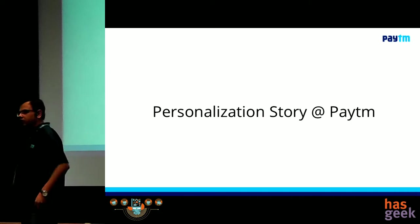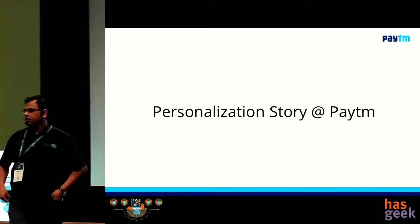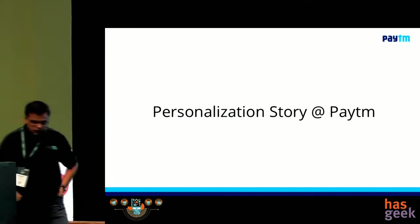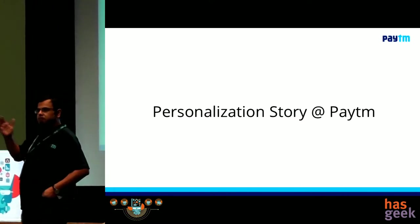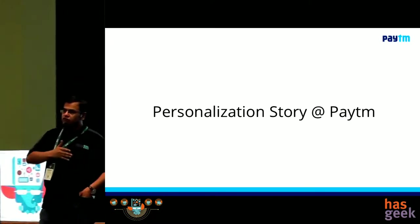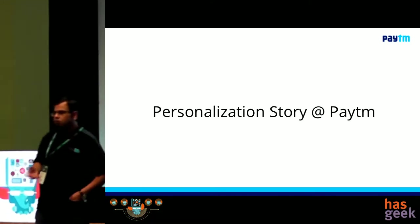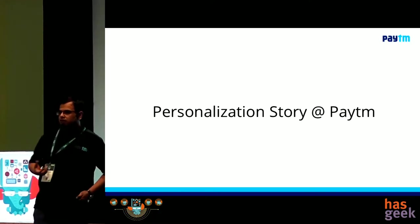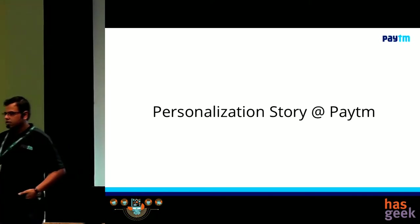Hi guys. My name is Charu. I work for Paytm. I manage all the data science and machine learning teams at Paytm and build several products there. Today I'm going to talk about the personalization story at Paytm — our journey over the last year and a half, where we are at, where we are going, how we pivoted, and how we built whatever we have today in terms of personalization.